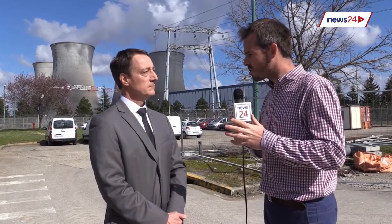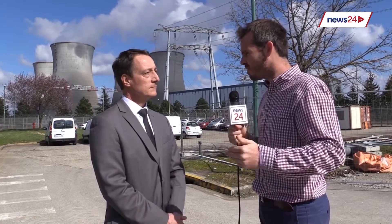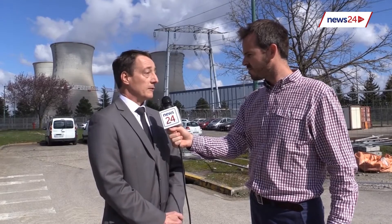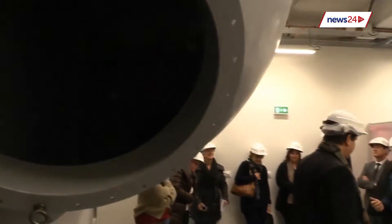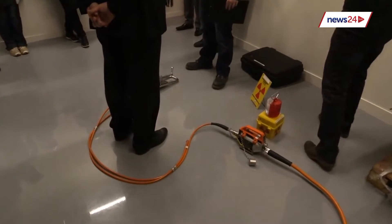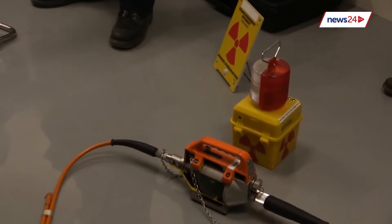Looking at Koeberg, where you once actually worked, what are the strengths of Koeberg and how could the experiences there help South Africa going forward in a nuclear build program? Koeberg is a nuclear plant that has been operated for several years already, and all that was developed for Koeberg can be developed for any new program. I learned a lot from Koeberg and on the French fleet, because many of the questions from Koeberg questioned what we do in France, and it was very interesting to have these exchanges between both operators.